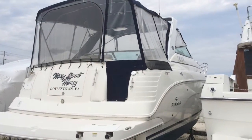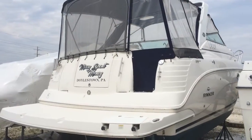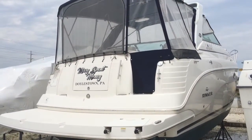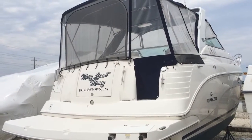Hello everyone, this is Chris, Seven Seas Marine. I'm doing a video today on a 2007 Rinker 300 Express Cruiser that we have for sale over in Marmora at All Seasons Marina.